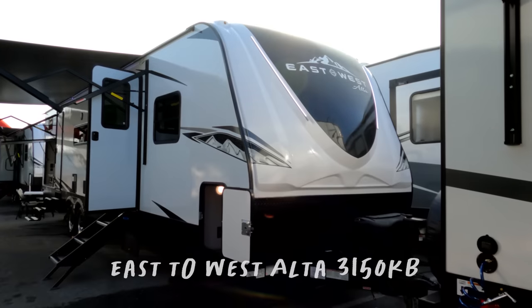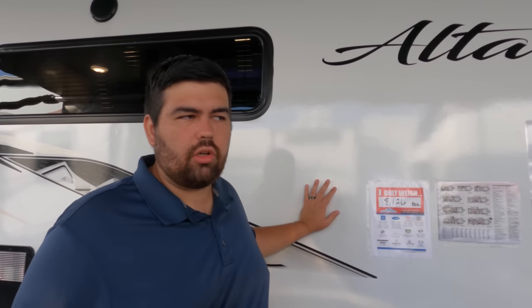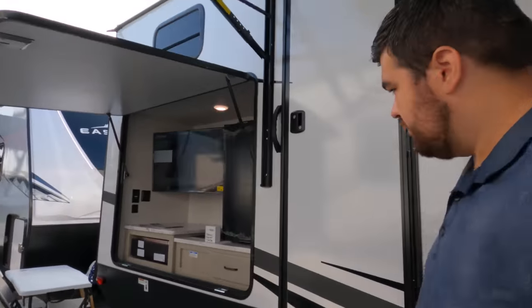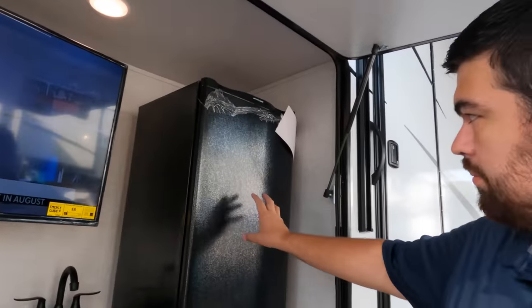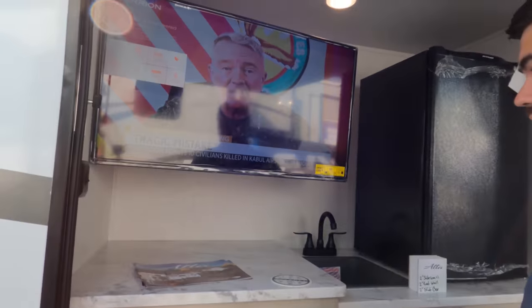Up next is the East to West Alta. I really like the East to West product. Today we're looking at the 3150KB. What I really like about East to West — number one, they're using all Azdel siding again. Twin-size beds are standard, they're using a bigger AC unit, and I believe this one has two AC units. There's a huge awning out here, and look at this outside kitchen — a nice big fridge, plumbed-through sink, and a grill with a TV.